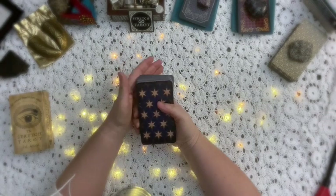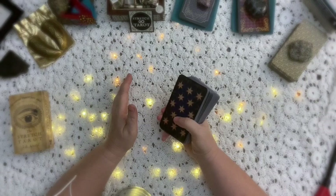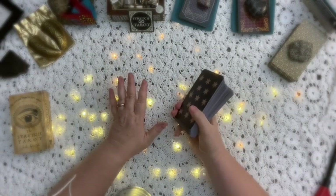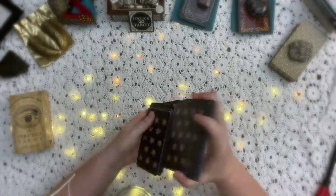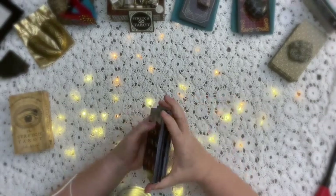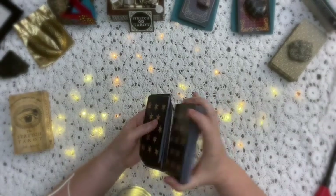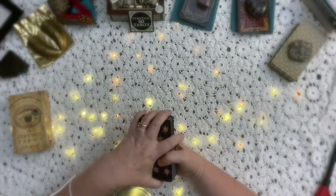We want to have an odd number of cards so that we never have a maybe or a hung answer. Three is not enough and seven is too many, so I do five. For example — should I take this job that's just been offered to me? You put that question in. We've already infused our yes or no, so the cards know we're just doing a yes or no. When you do it this way, you don't look at what's on the card — it's just: is it major or minor?